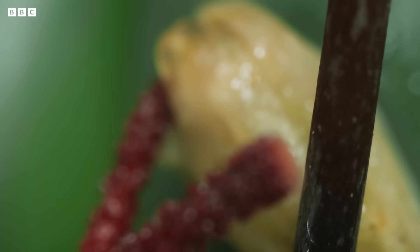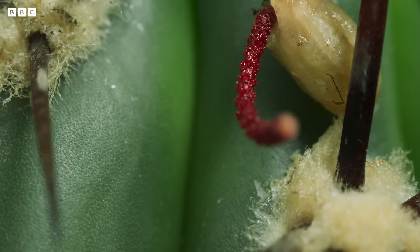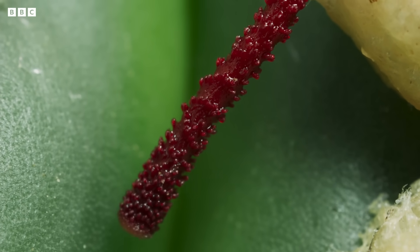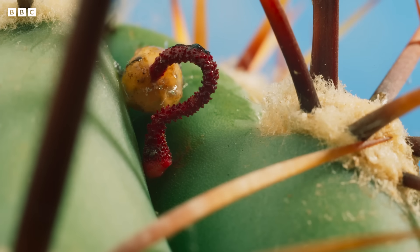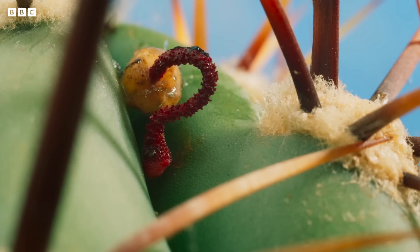But for this one, the cactus's surface is within reach. It clamps onto it with a special sucker, and then waits for darkness.